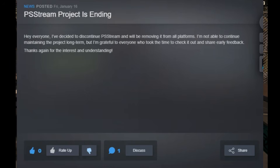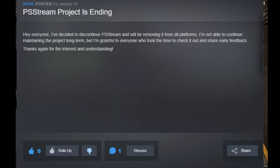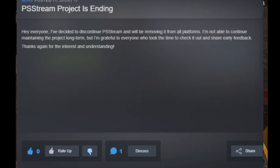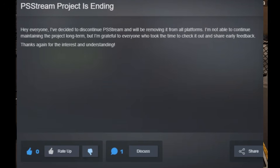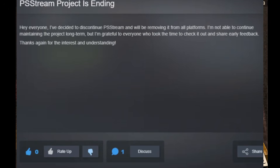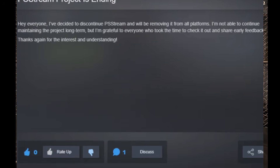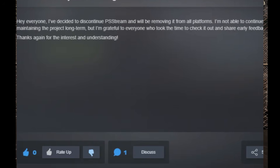Bad news: the PS Stream app is ending. The developer states: 'I've decided to discontinue PS Stream and will be removing it from all platforms. I'm not able to continue maintaining the project long term, but I'm grateful to everyone who took the time to check it out.' This is a bummer — it was a great app on the Steam Deck. If you did purchase it, you can still use it; it still ran well as of last night.